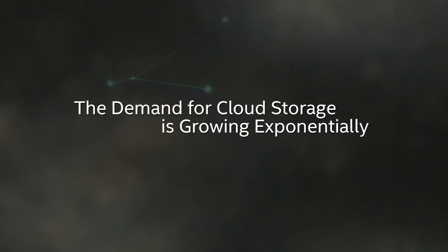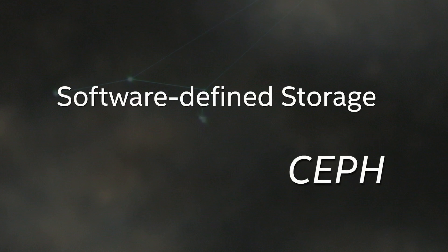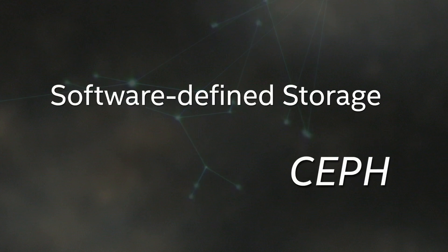The pressure is really high for us. We have to manage the storage really well, and the growth is exponential. So we have to shift from traditional storage to open-source software-defined storage. We have to do it.